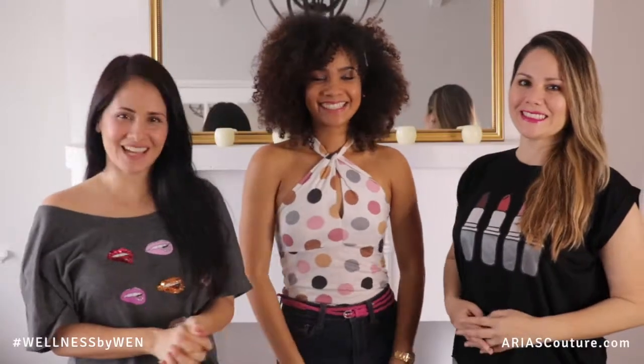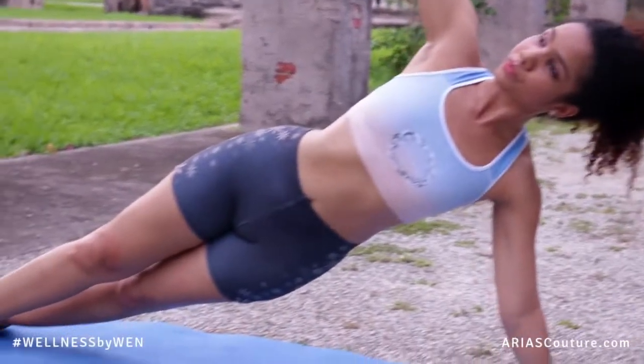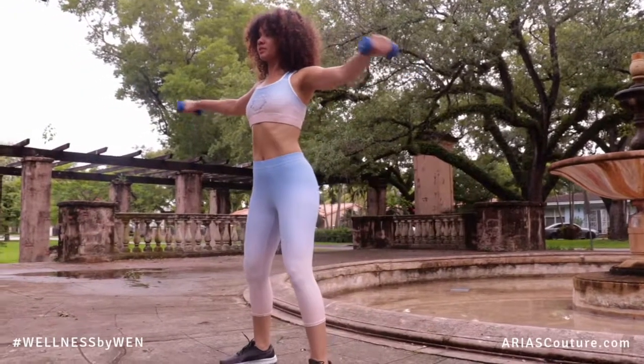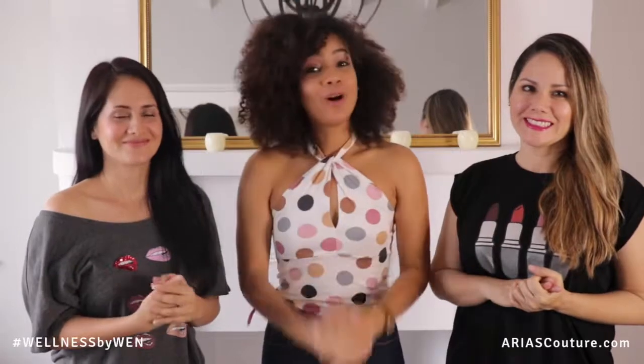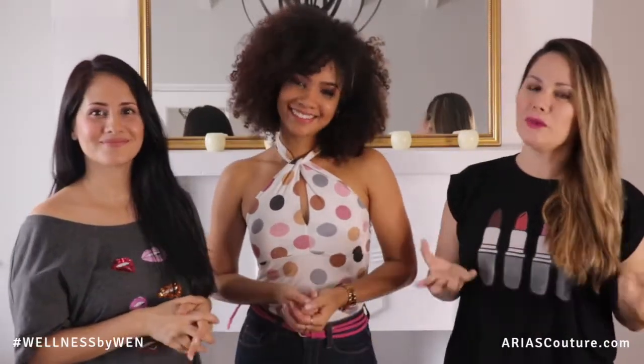Hi guys, welcome back to our channel! Today we have a very special guest who is going to be introducing her Wellness by One collection. I'm really happy — thank you guys! We have our new collection, Wellness by Wayne, because you need to stay inspired. It's a collection that has six pieces that you can mix and match.